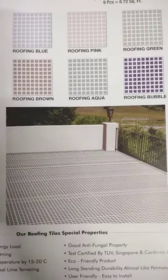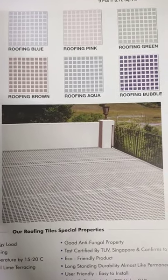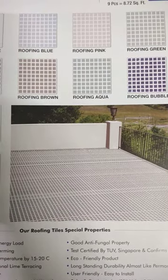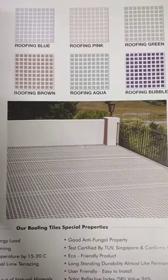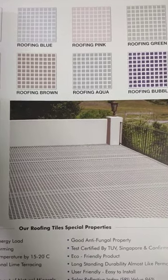This is a terrace. This is a water roof. This is a lifelong life.